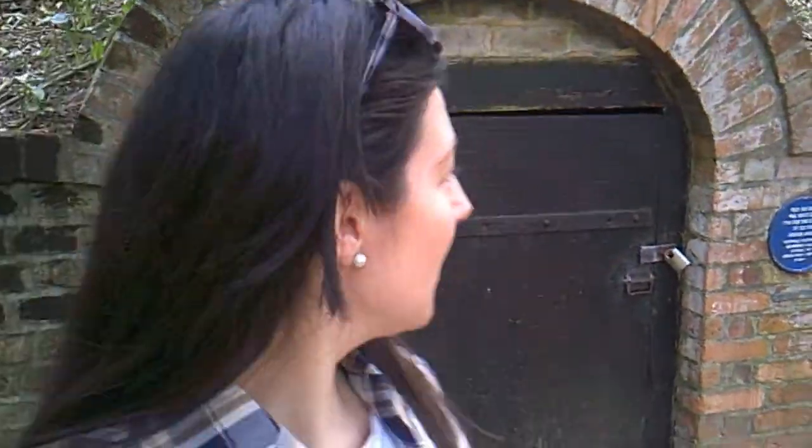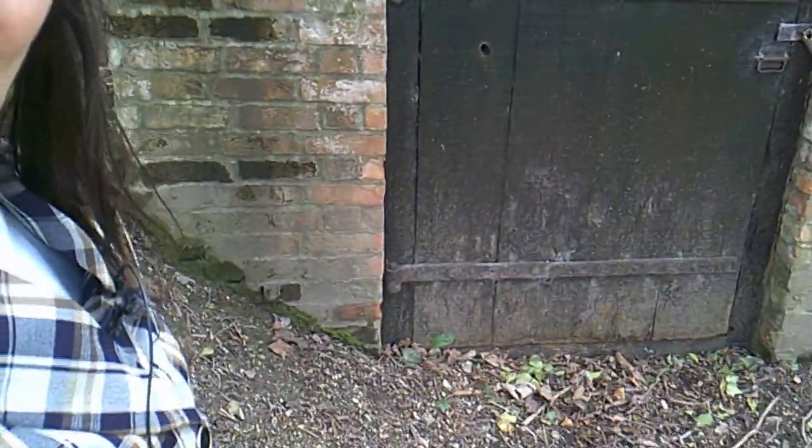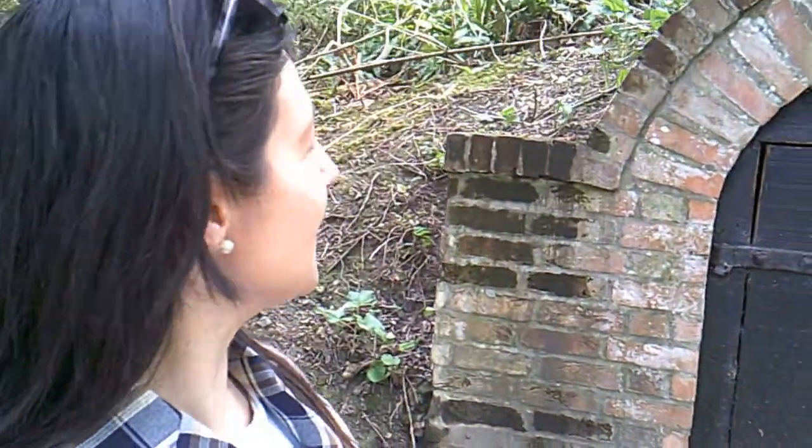Welcome to another episode of self-esteem tips in historical places. Behind me is a door to an ice house. I'm very sorry I am quite near to a dual carriageway so it might be pretty noisy — I do apologize, but unfortunately there's not much I can do about that.